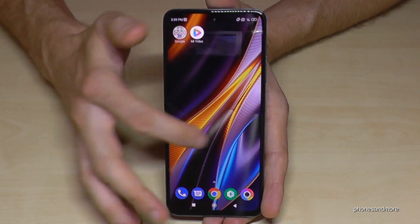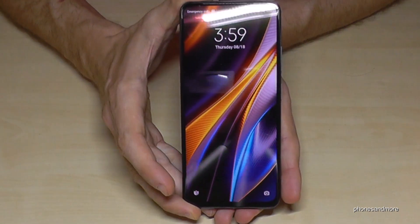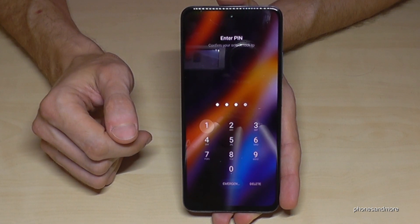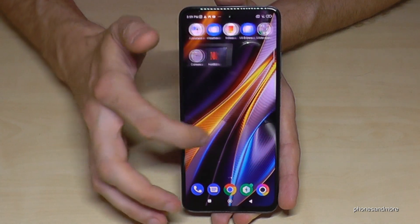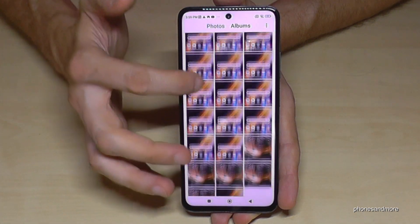Now we are in the second space. Let me go back to my main space. Four times the one, as we have learned — my main space is four times the one, my code to unlock the screen. I have already some apps here, as you can see. I have already something in my gallery.